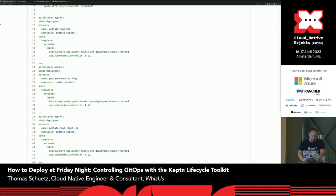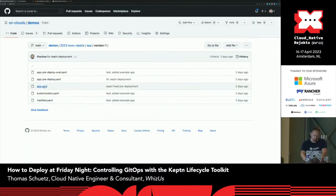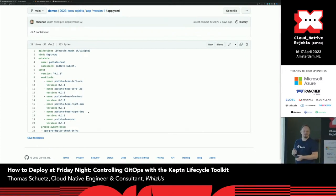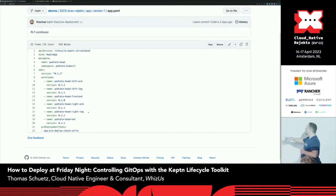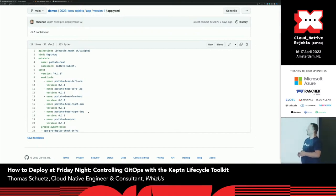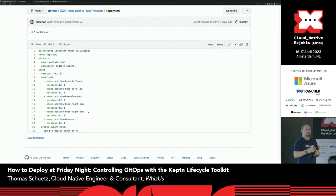A second thing we can do to build some kind of application is we can specify such an application. Therefore, we have invented yet another application definition — this is called CaptainApp. We specified that this is the application in version 0.1.1, and this consists of the workloads: potato head, left arm, left leg, frontend, and so on in these versions. And with this, the lifecycle toolkit knows when the application deployment is finished and can take actions after that.